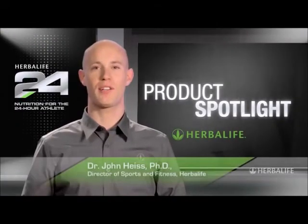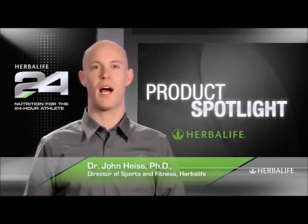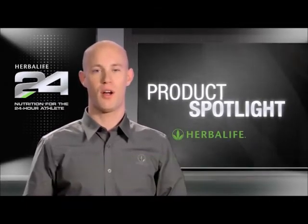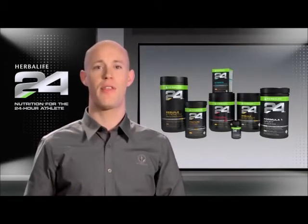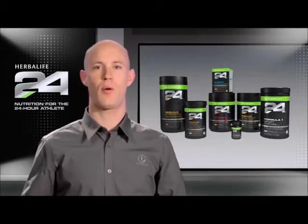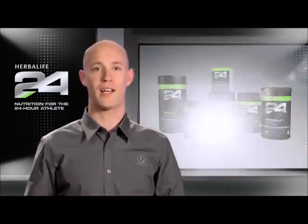Welcome to Product Spotlight. I'm Dr. John Heiss, Director of Sports and Fitness at Herbalife and lead scientist behind our Herbalife 24 products. Herbalife 24 is a comprehensive performance nutrition program that meets the needs of athletes 24 hours a day. We're here today to talk about a key product from the Herbalife 24 line: Hydrate.